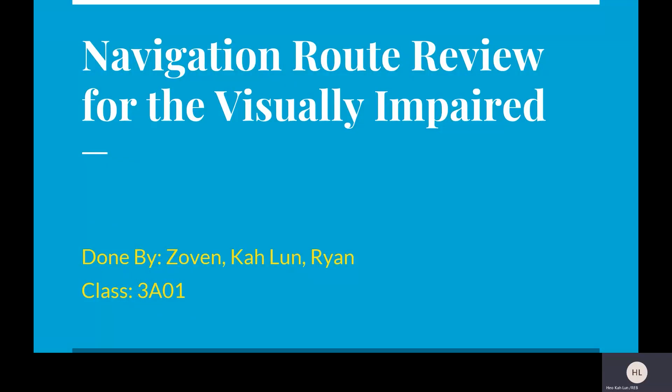Good afternoon, Mr. Teo. Today I will be presenting to you our navigational route review for the visually impaired. My group consists of me, Ryan, Carlun, and Joon.